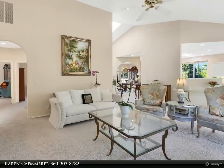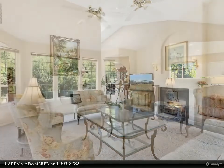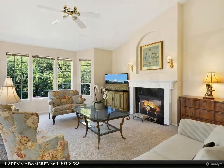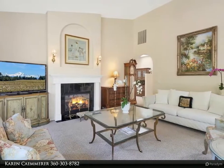This move-in ready home is located on a very quiet road, just 10 minutes to town. For more information, review the details below or contact Karen Kemerer at 360-303-8782.